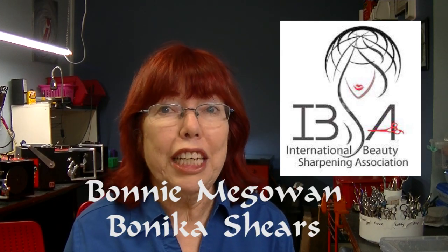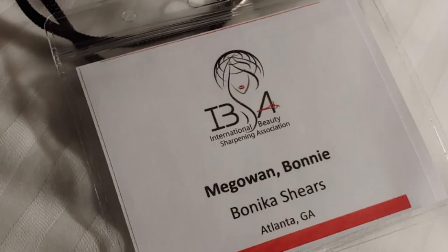I'm excited to be a part of the International Beauty Sharpeners Association — very proud to be a part of it. The education and the camaraderie are excellent, and of course the vendors, which I'm a vendor this year, although we're doing it virtually. I just want to let you know about our Benika Shears company.